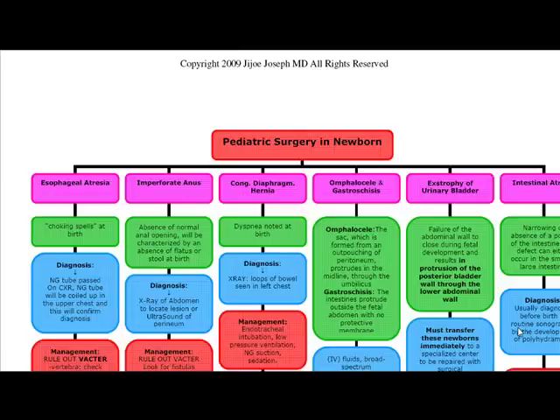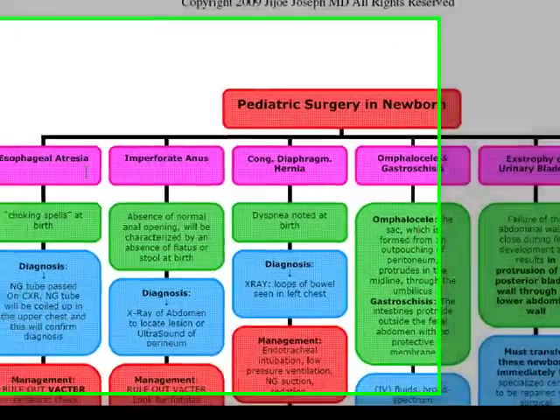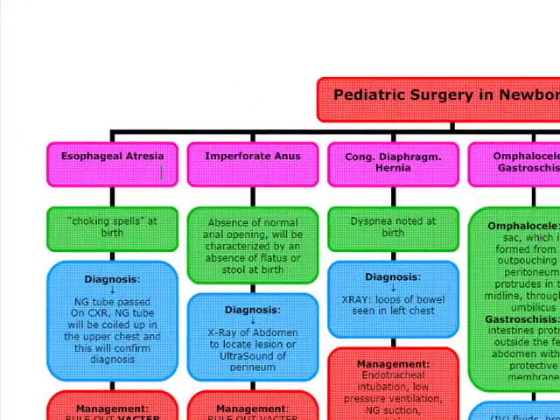Our next topic for discussion is pediatric surgery in the newborn. We're going to start off with esophageal atresia. Esophageal atresia is usually going to happen at the baby's first feeding at birth, and the baby is going to present with choking spells with excessive salivation.